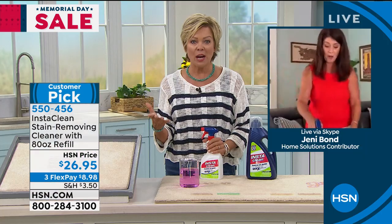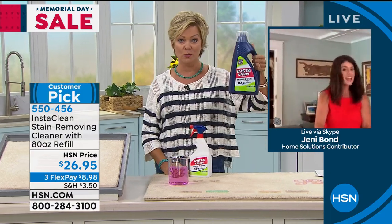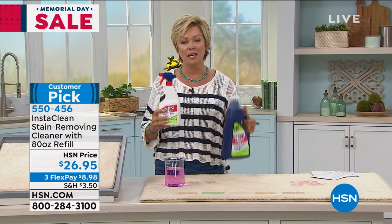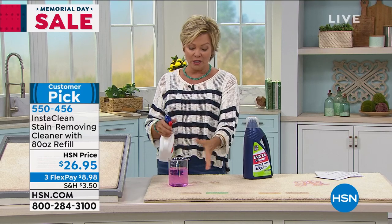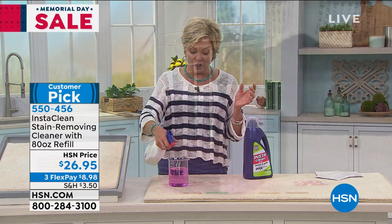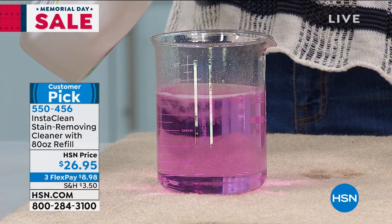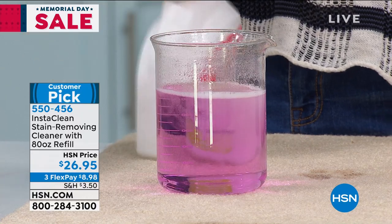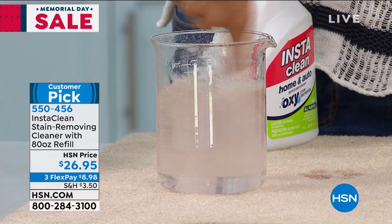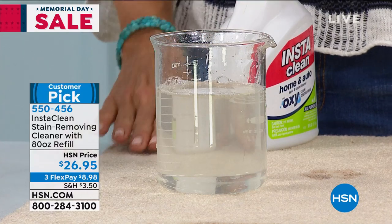The minute you spray that onto a stain, it just blows my mind. By the way, this is what you're getting — 80 ounces. You get the 32-ounce refillable bottle. It takes a couple spritzes. Watch this — I'm going to neutralize this little pink water, because it shows you the kind of power without bleach or chlorine. You can switch the trigger — you can do the spray or focus or wider. That pink is turning clear. It is a huge customer pick, just back in stock.